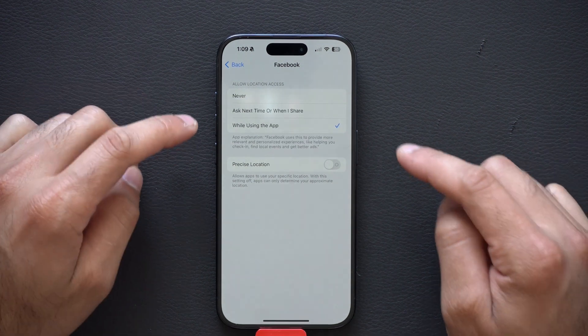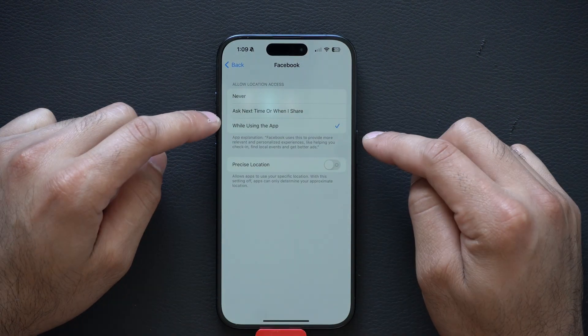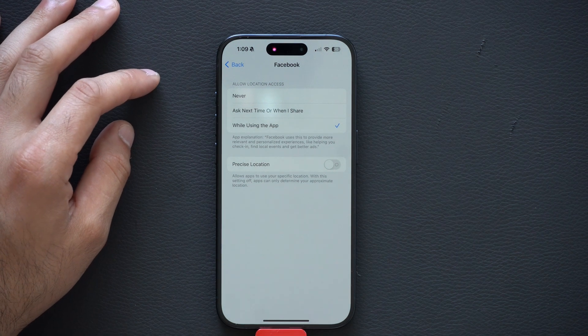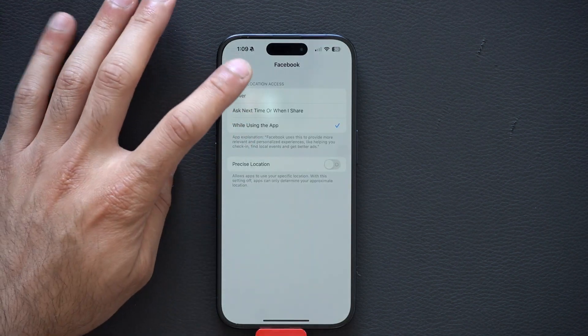I never use Always. I like 'When Using the App' — so when I launch the app, it shows Facebook my location, but not when it's running in the background.